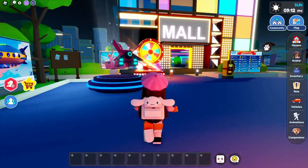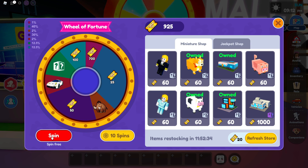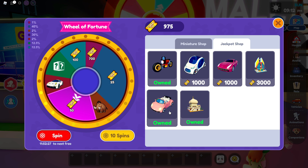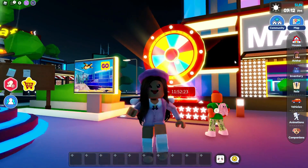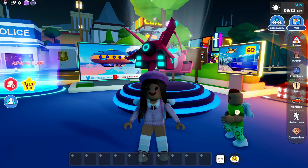Before we look at the new house, I want to go spin the wheel today because I haven't spun it yet. Let's see what we get — this is how much I have. I'm trying to save up for another car because I already have this one, and I got 50 ticks! That's great because I needed some more.